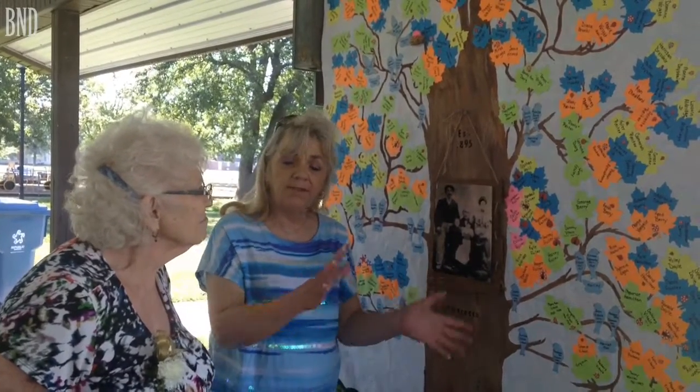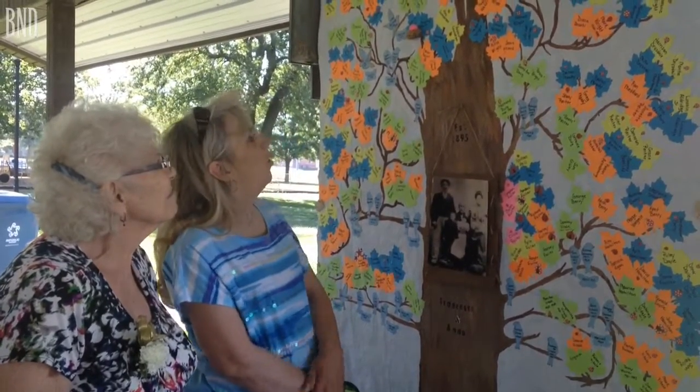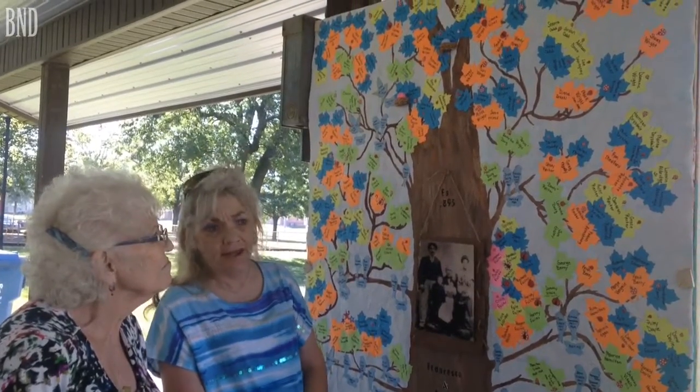During the process of making this tree, we found out that there are two babies coming. So we made some bird's nests and put the color of the sex on there.